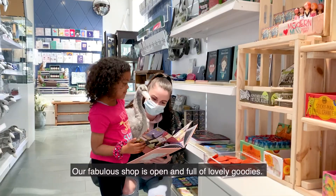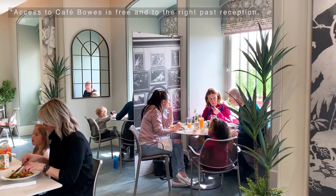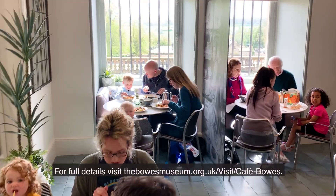Our fabulous shop is open and full of lovely goodies. A one-way system is in place and we encourage card payment. And why not take a look at the newly refurbished Café BOSE? Chef Ben has created a vibrant new menu full of finger-licking dishes made with fresh locally sourced produce. For full details visit thebosemuseum.org.uk/visit/café-bose.